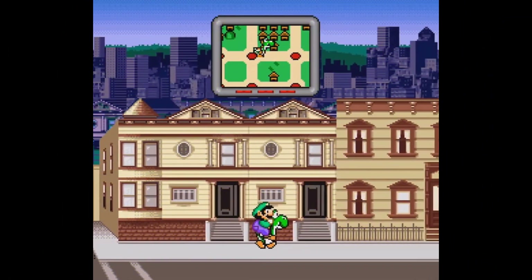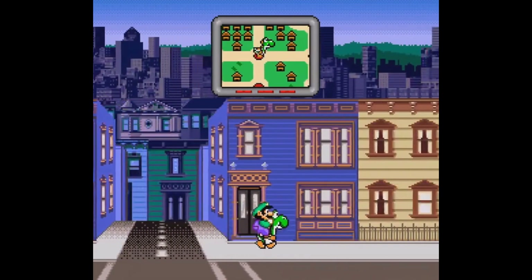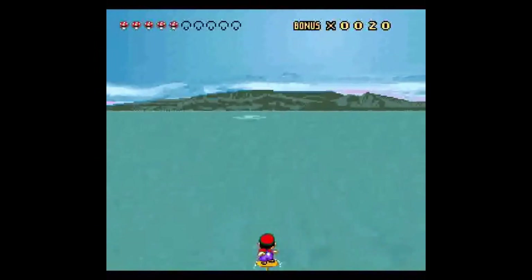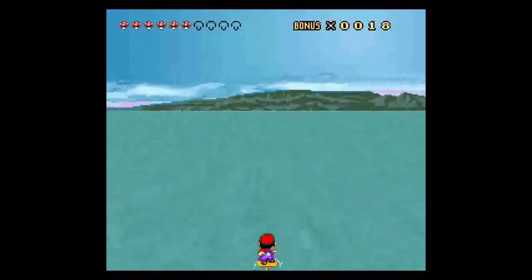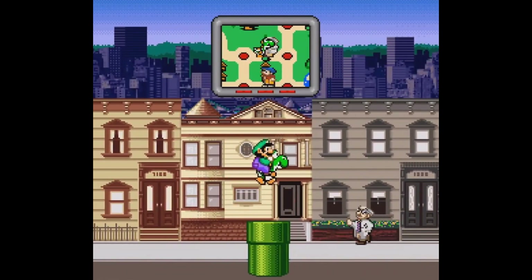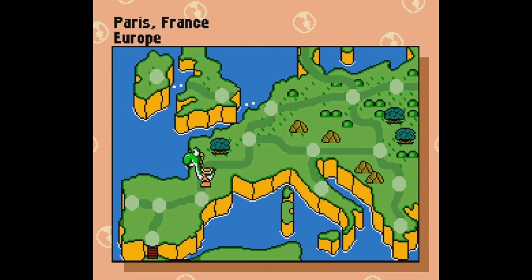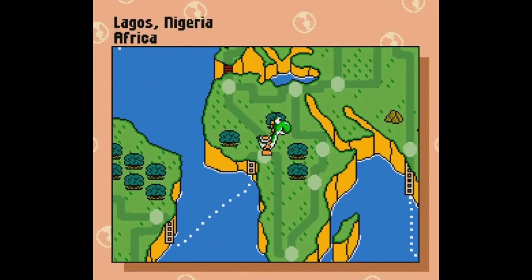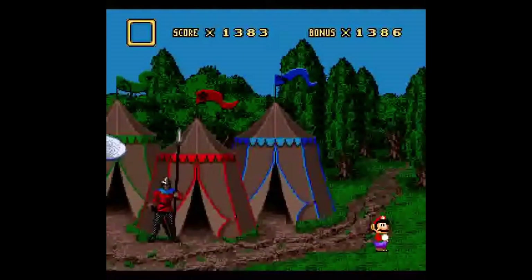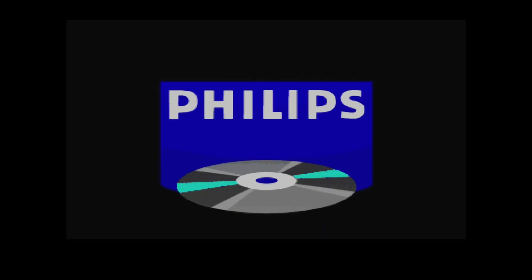Then we have Mario's Time Machine and Mario is Missing, which also saw NES and SNES versions, but since there are also MS-DOS versions I thought we would go ahead and talk about these games. These are educational games that take you through American and world history, so I don't think it's very possible for them to be any good at all. I'm not going to go in depth on these games in this video — that's for another time. As far as differences between the console and PC versions go, the gameplay is slightly different, but the story pretty much remains the same from my understanding.